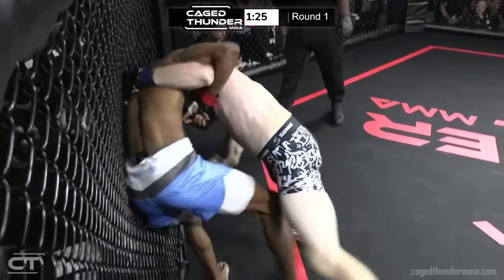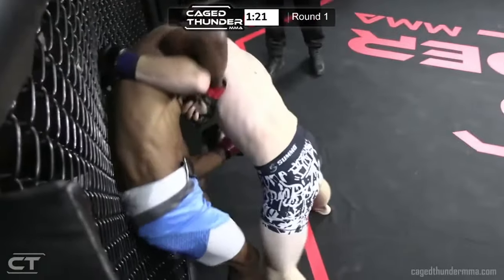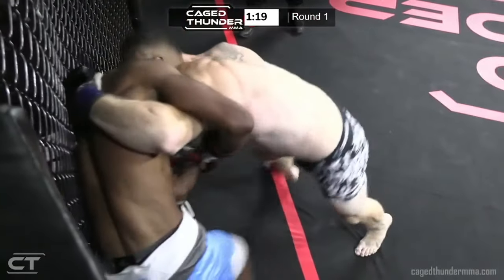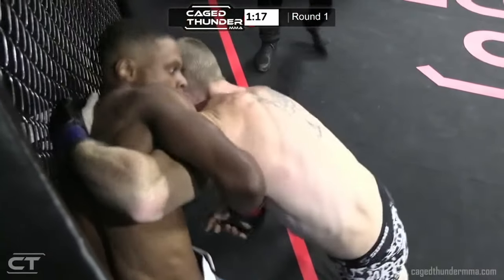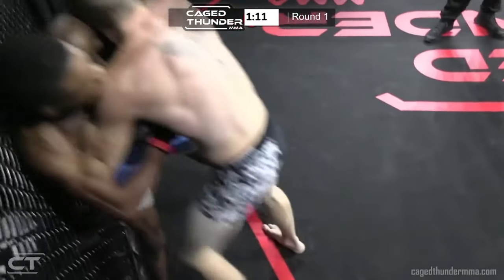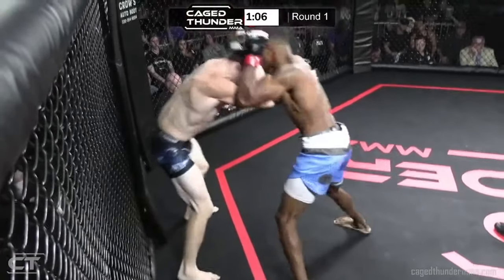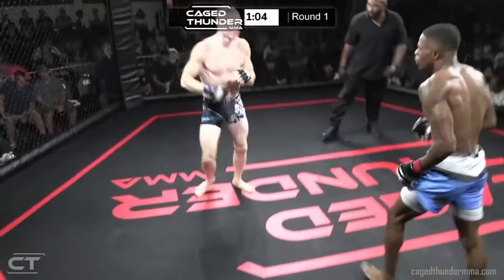Elijah doing a good job with the overhook. He wants to step to Brandon's outside left leg and try to get his clinch. Brandon's back is to the cage and he's going to go for the throw. Both guys doing a great job at keeping it on the feet in these grappling exchanges — Devontae, like you mentioned, such an exhausting process.